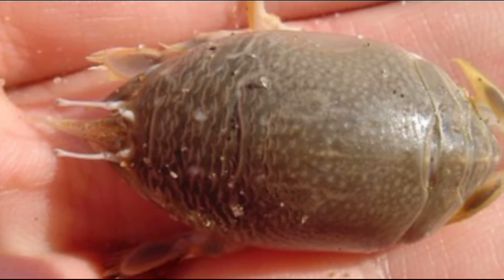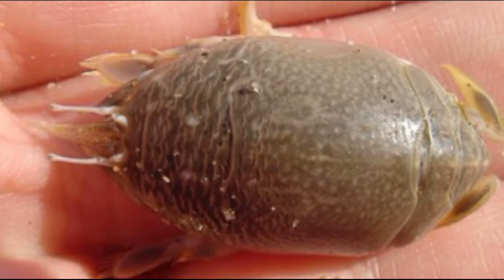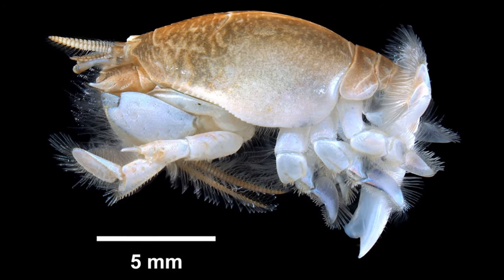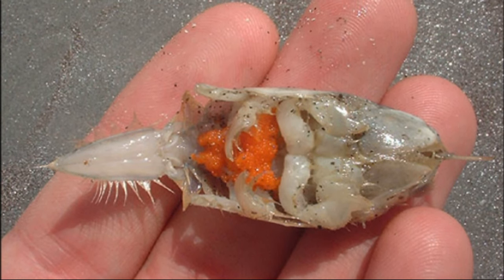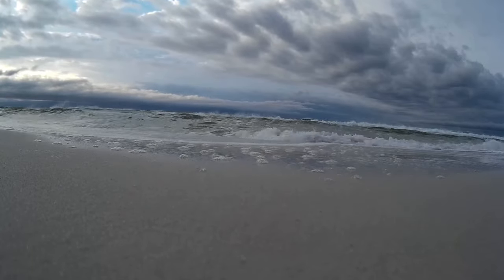They have tough armor that blends into their sandy surroundings and protects them from oncoming waves. They have 5 pairs of appendages and a short tail known as a telson. The short, triangular tail is used for digging. To stay put in the sand, they burrow quickly and often.